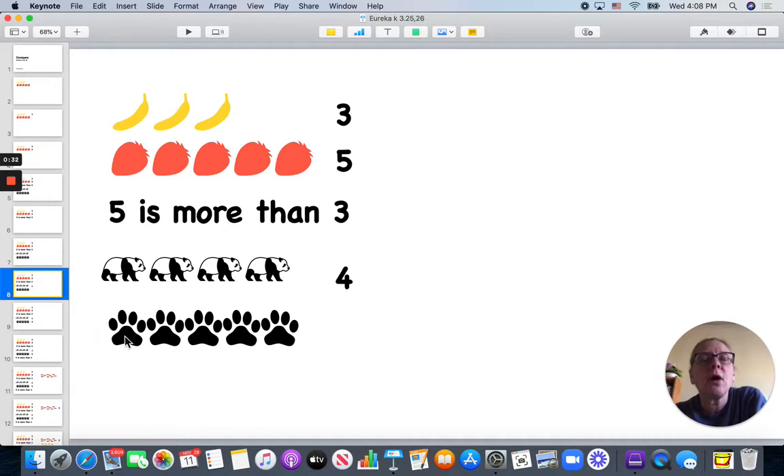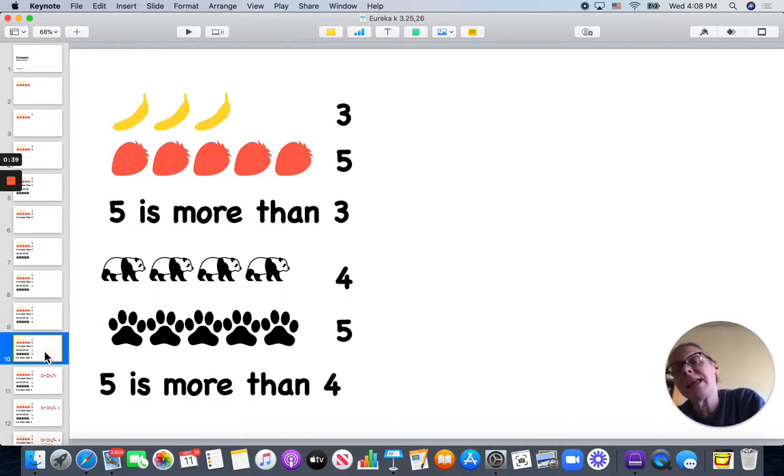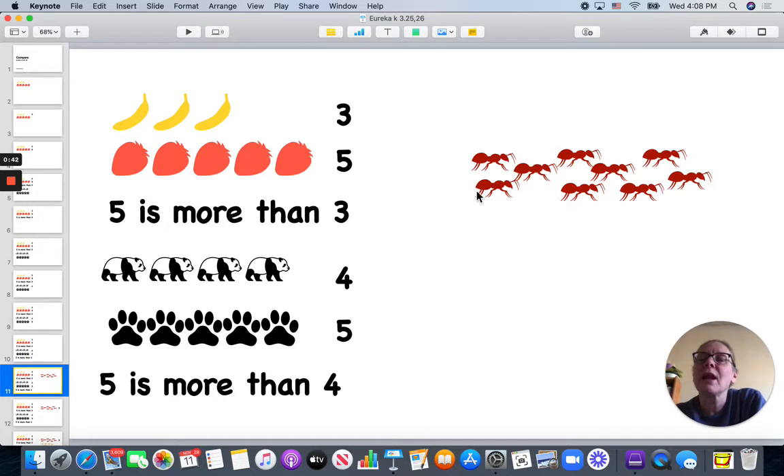Now I have one, two, three, four pandas, and I have one, two, three, four, five paw prints. So five is more than four.